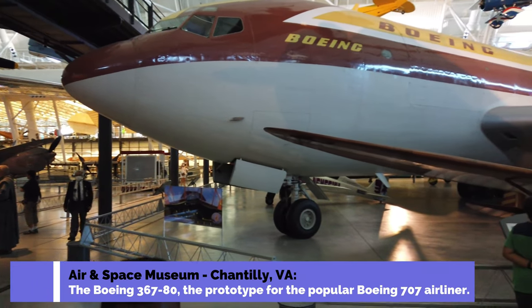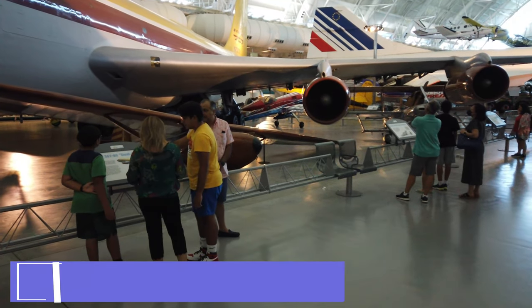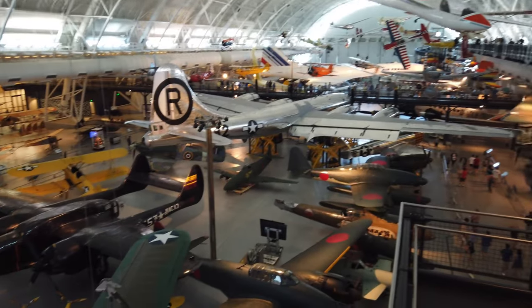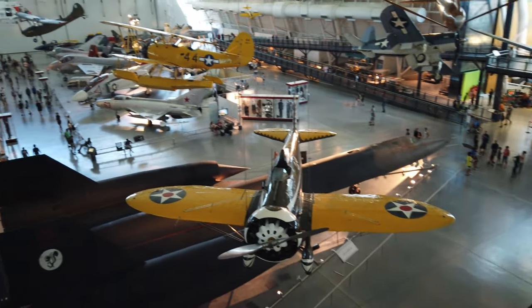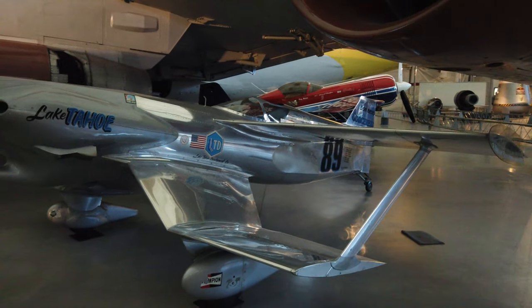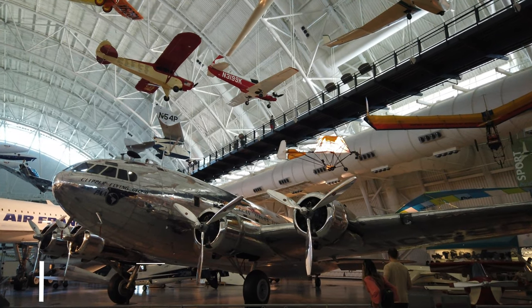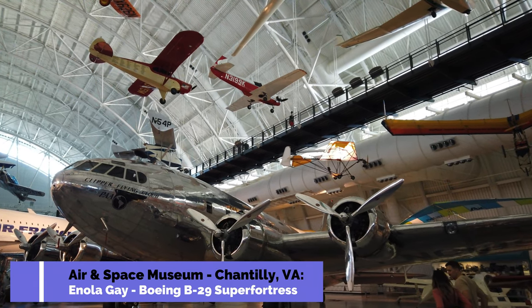All Smithsonian museums try to help visitors understand the importance of artifacts, but none does it better than this museum. They have a host of volunteers who are retired and either flew the planes, designed them, or helped build them. What we're going to hear now is from a volunteer explaining one of the big attractions — one of the few planes that ever dropped an atomic bomb.